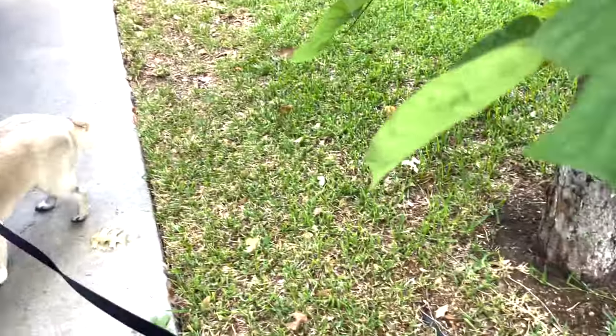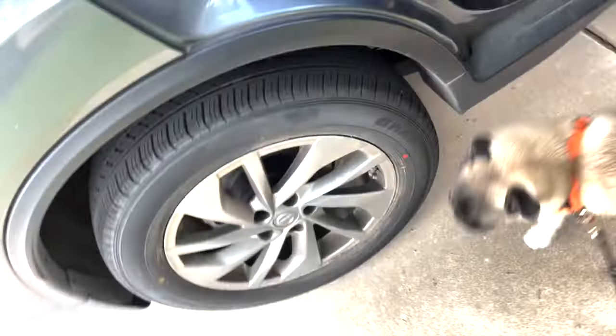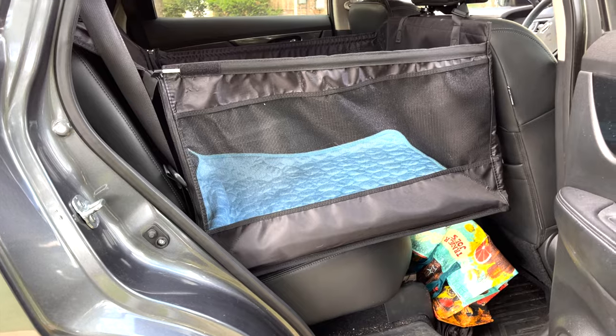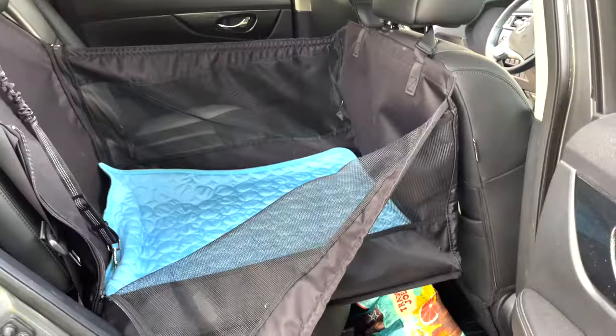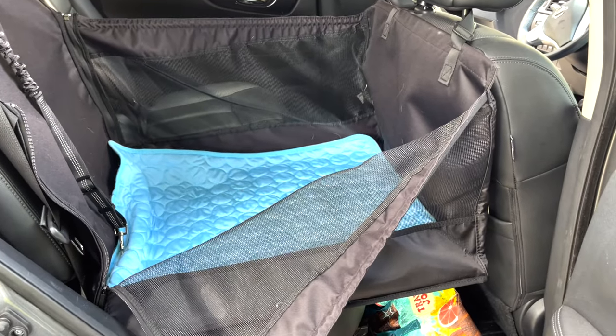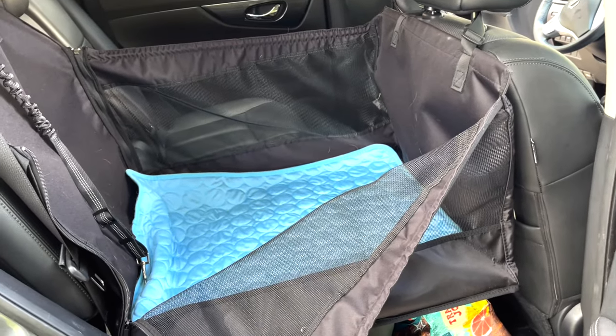All right, it's time to go for a car ride. Somebody loves car rides, doesn't he? Today I want to show off Chip's Chariot — that's what I call it. It is ready for him to get into, and we use this dog traveling system to keep him safe while he's going for car rides.